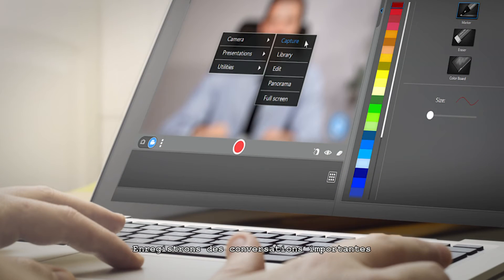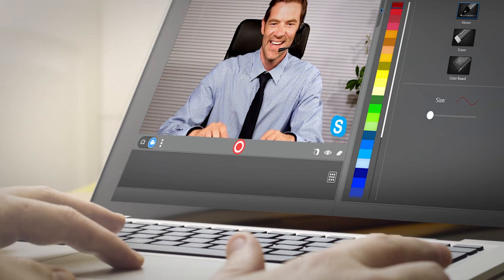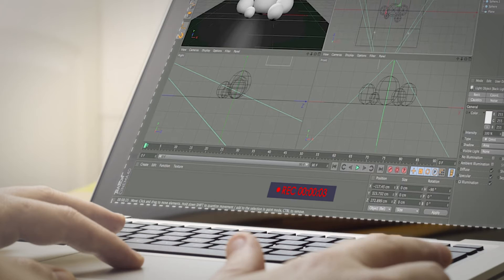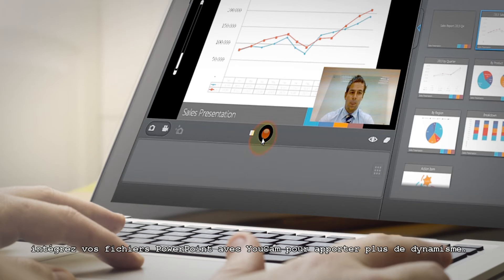Record important chats and other desktop action with UCAM's improved screen recorder. And for the presentation gurus, integrate your PowerPoint slides with UCAM to add a dynamic dimension to your delivery.